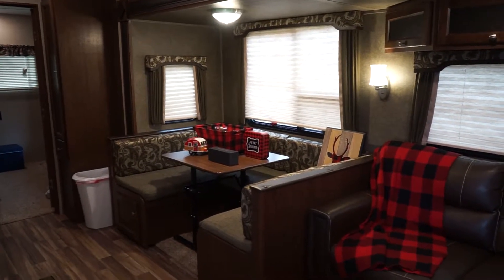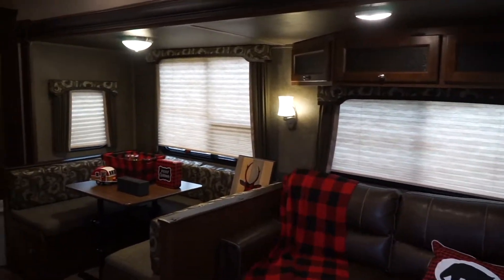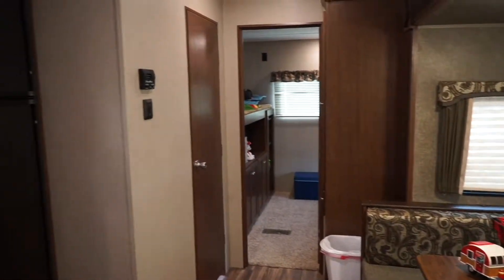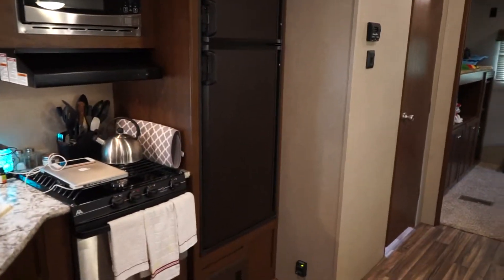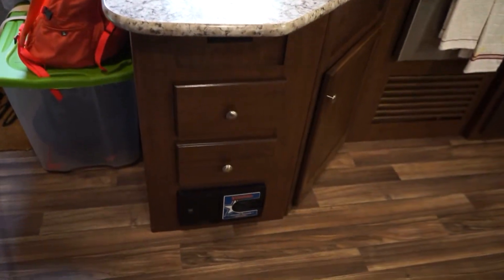The dinette is surprisingly comfortable, and this whole section here is a slide-out. I'm decorating for Christmas, so it doesn't look the best right now, but it will — I'll do another video on that.